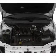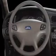Air conditioning, power door locks, power windows, power steering, cruise control, power mirrors, and an AM-FM stereo.